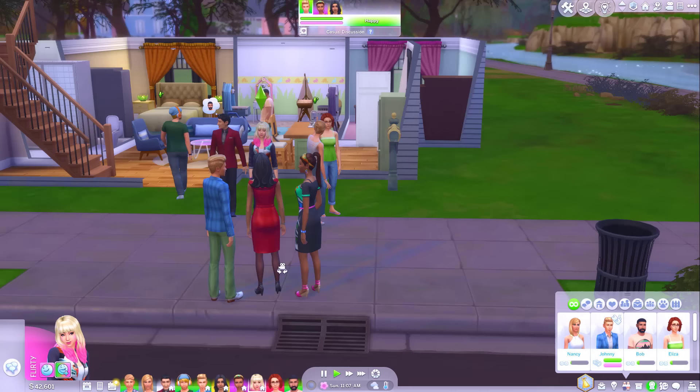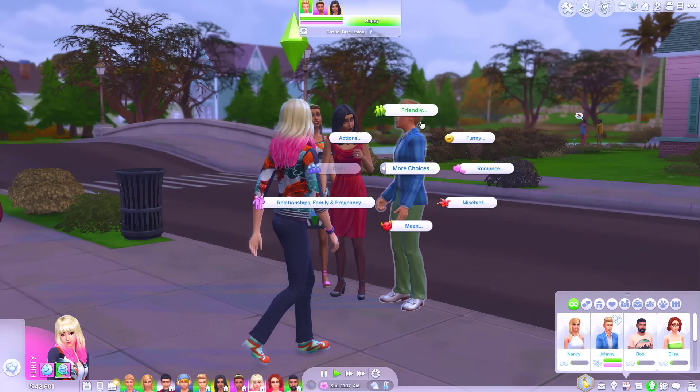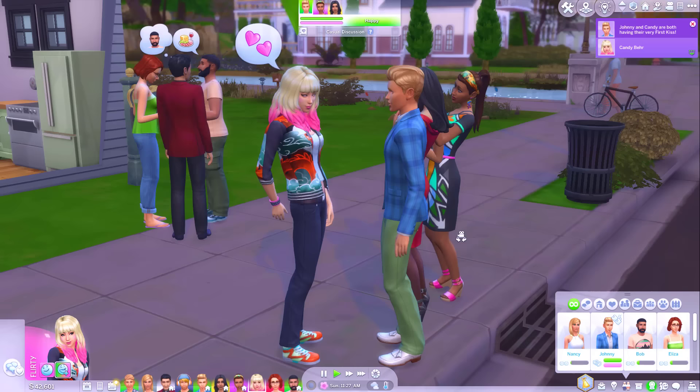I found this really cool looking boarding school on the gallery, and I used the full rent system to kind of set up little dorms. I thought it would be a cute idea to have my Sims create these teenagers using their genetics and then maybe move them all into boarding school, so we've got the next generation of the townies all in one place.